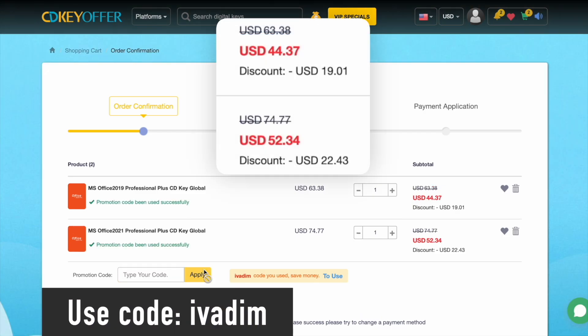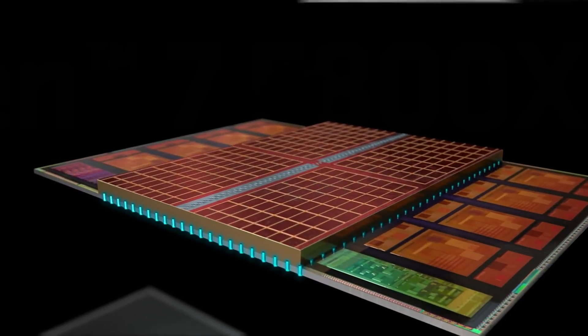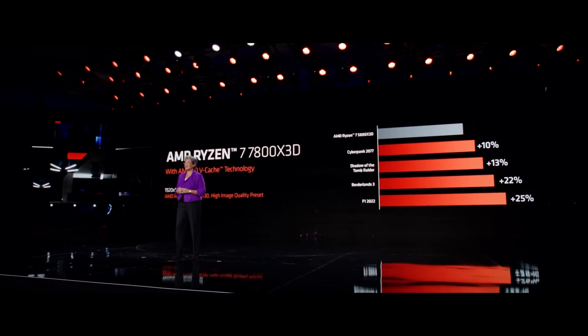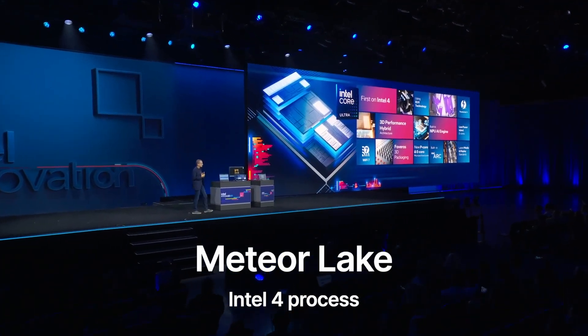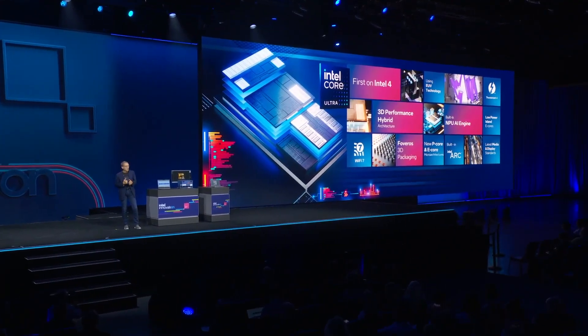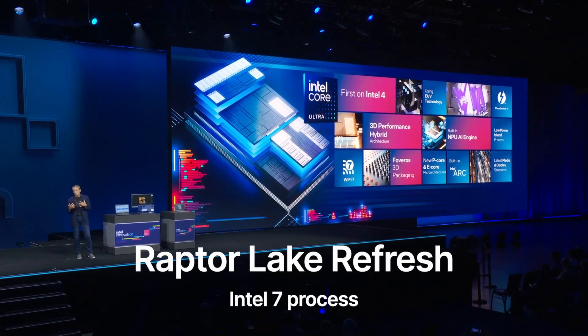The days when it was okay to release a new CPU generation that brings only single-digit improvements over the previous one are long gone. AMD is leading the CPU innovation with its Zen architecture, consistently delivering double-digit improvements with each new generation. I believe this is the primary reason why Intel chose to unveil the 14th generation laptop processors based on the new Meteor Lake architecture and manufactured using the new Intel 4 process, while remaining silent about its plans for the 14th generation desktop processors, which are based on the older Raptor Lake architecture and Intel 7 process.